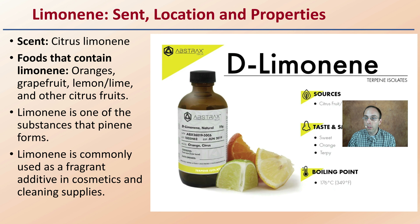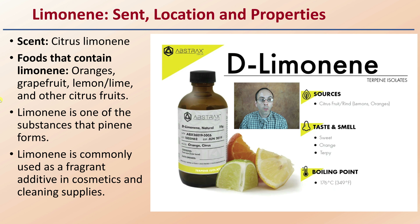First off, the scent, location, and properties. It is a citrus terpene, commonly found in oranges, grapefruit, lemon, limes, and other citrus fruits, giving it that citrusy-like scent. Limonene is one of the substances that plenty of forms, so it's kind of an interesting connection to one of the other terpenes discussed. Limonene is commonly used as a fragrant additive to cosmetics as well as cleaning supplies because of the pleasant scent that a lot of people associate with it.